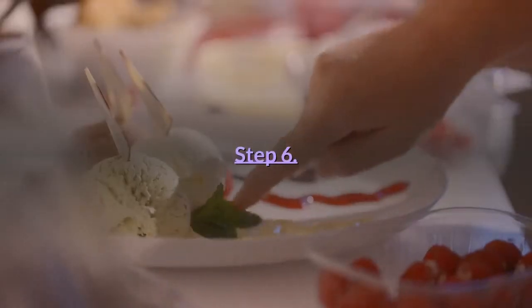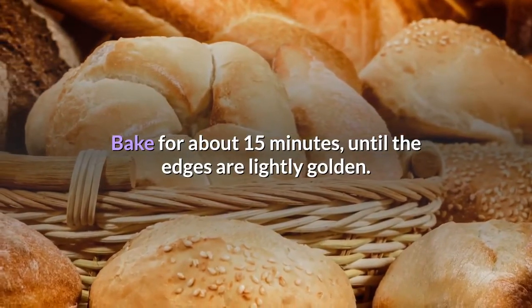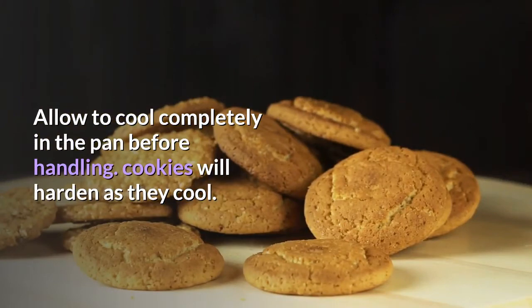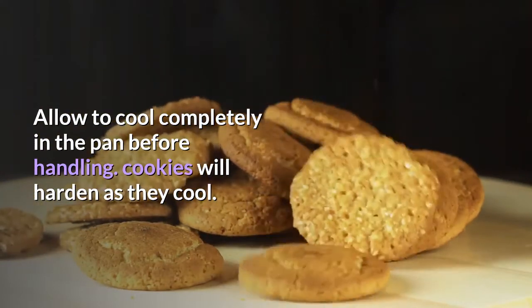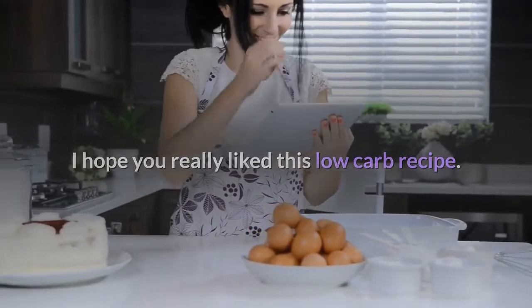Step six: bake for about 15 minutes until the edges are lightly golden. Allow to cool completely in the pan before handling. Cookies will harden as they cool. I hope you really liked this low carb recipe — definitely try it on your own and let me know your feedback in the comment section below.